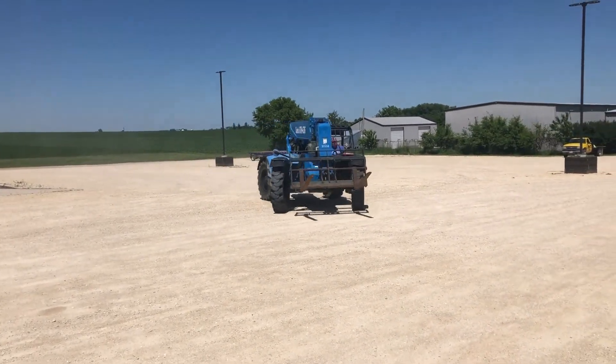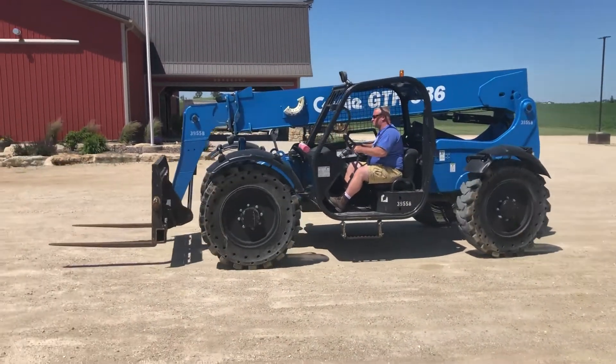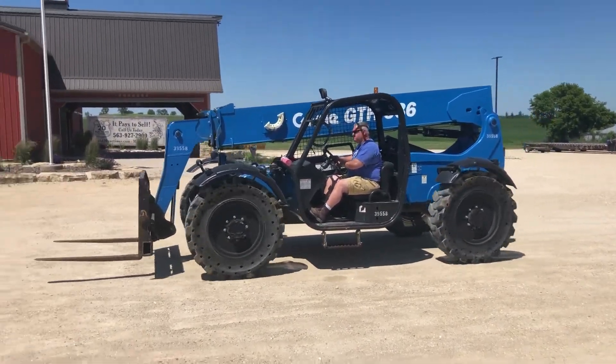This new of a model — it's just a great machine, guys. So there's a little demo on the 2015 Genie GTH 636. Good luck on auction time at Old 20 Auctions. Real nice piece.